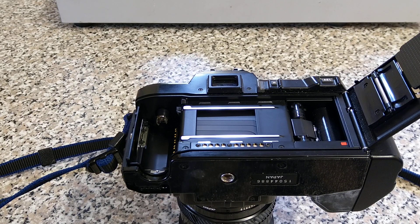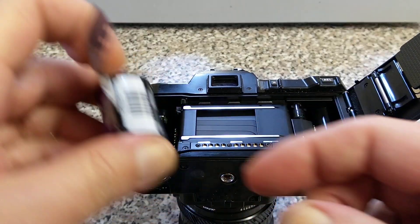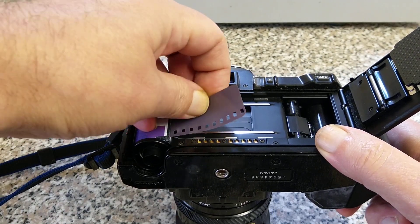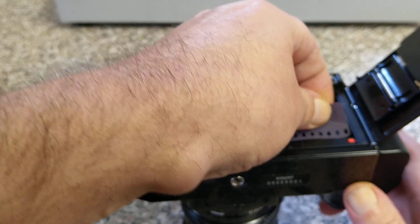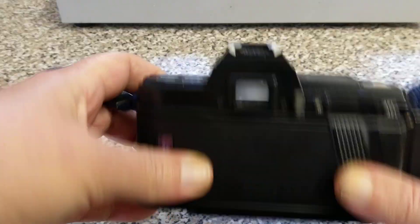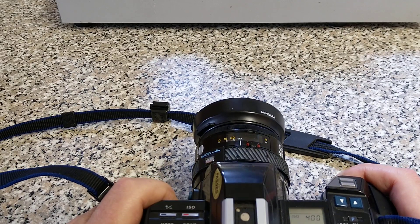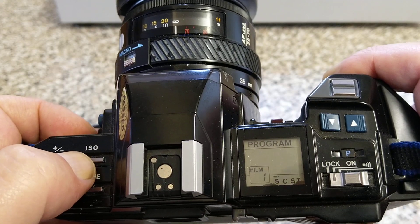Let's try sticking some film in. This is a roll of Pan 400 — it'll be Kentmere brand film. This is 35mm film with DX coding. The DX coding tabs short out between different contacts, and the camera can tell what speed the film is. I haven't read the instruction manual, but it's probably pretty easy — pull the film across until the orange line, close the back, turn the camera on, and there we are at frame one. It's loaded the ISO at 400.